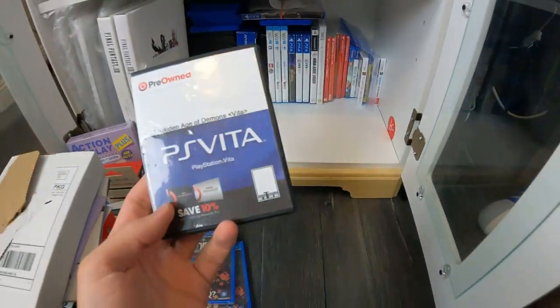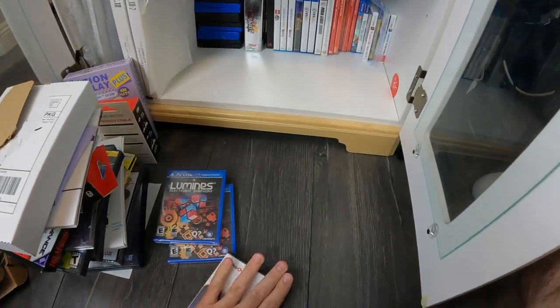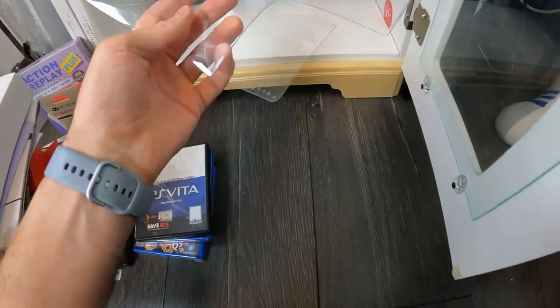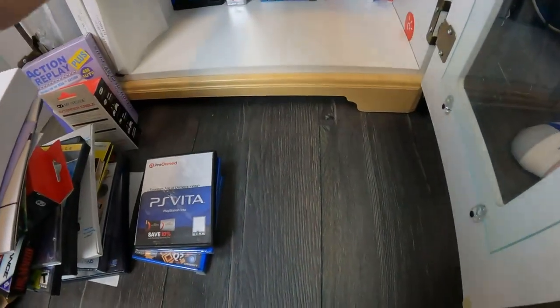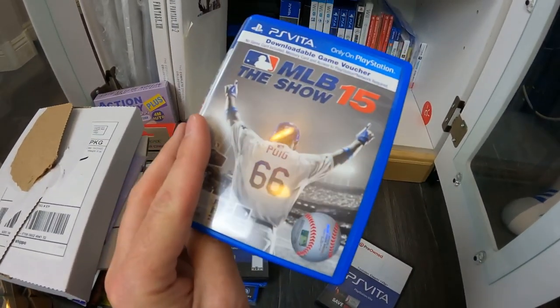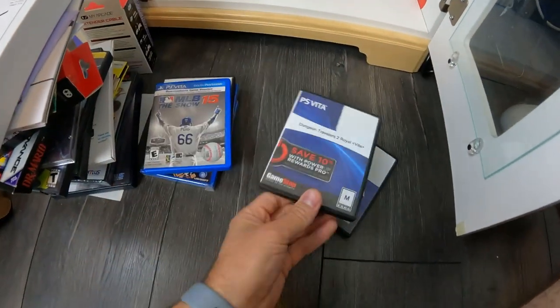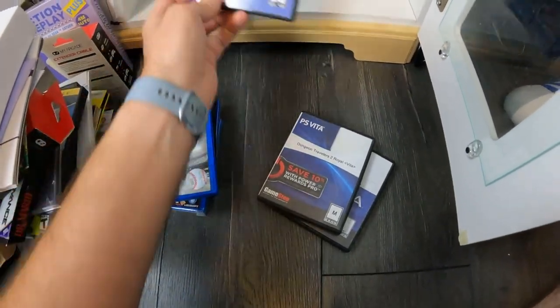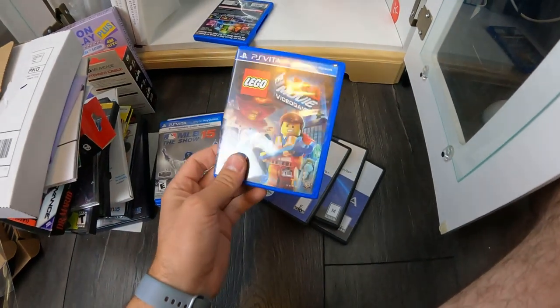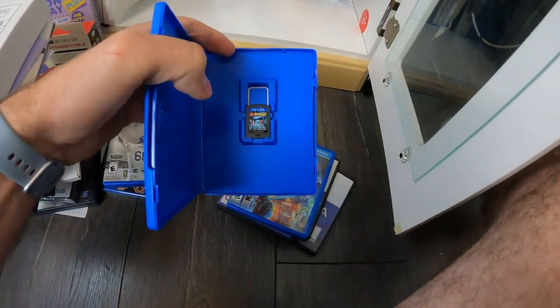We have a loose Vita game here. We are not selling any Vita games for a very long time. There's one of those download-only games for Vita with the original art — we already have this sealed, so this might be worth something but not yet. More Vita games that are loose or complete that we have duplicates of. These are not worth a lot right now, but we suspect the Vita market is going to go up a lot.